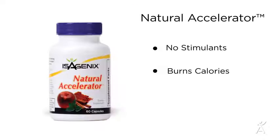Next is Natural Accelerator, a fat-burning daily supplement that supports thermogenesis — the body's ability to burn calories — with no stimulants. This ensures your body is energized throughout the day.